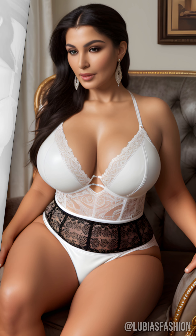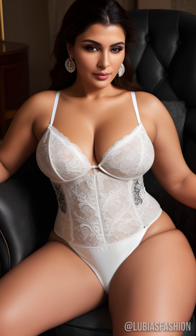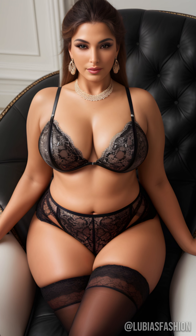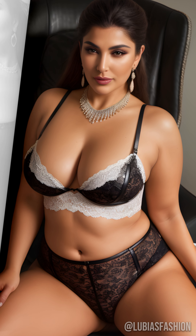Accessories also play a crucial role. A latex dress can be elevated with metal jewelry, creating a striking and sophisticated contrast. Think bracelets, necklaces, or earrings that add a personal and unique touch to your look.